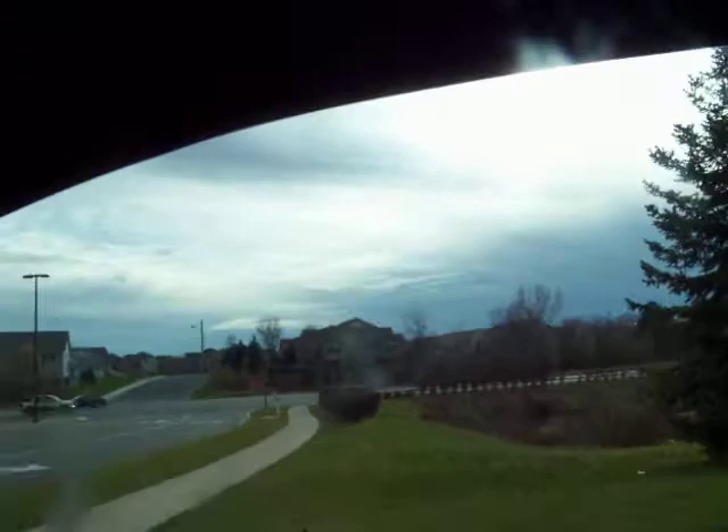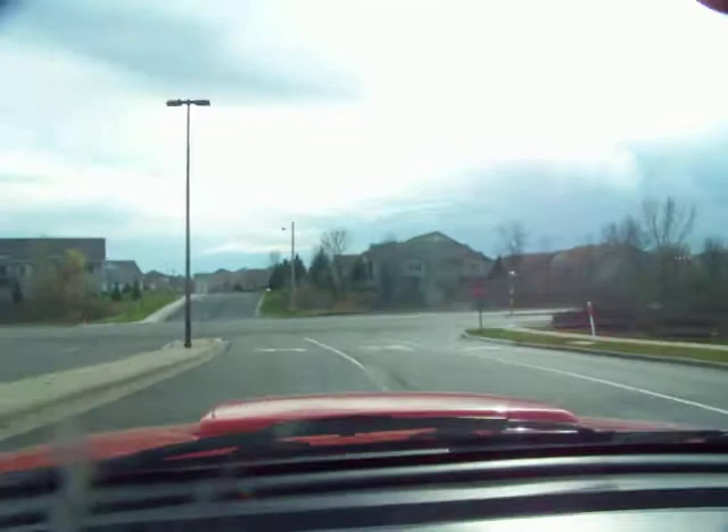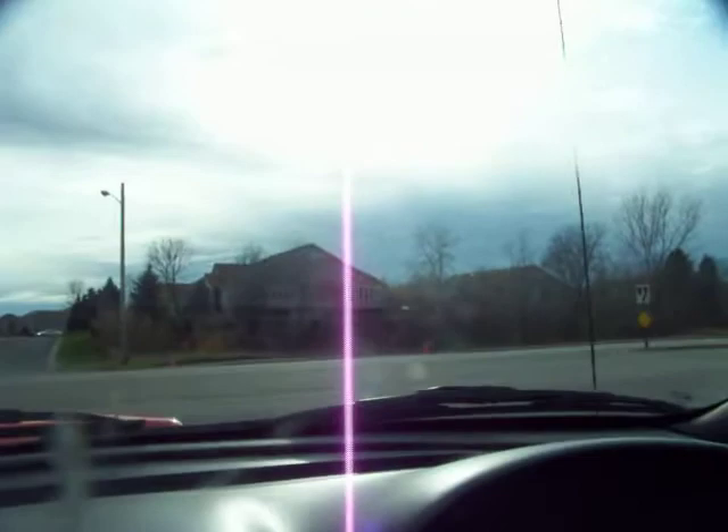Just so happens there are a bunch of homes over here that I could potentially market to for some other types of things. We're going to drive this down through here quickly, hopefully before my battery dies.